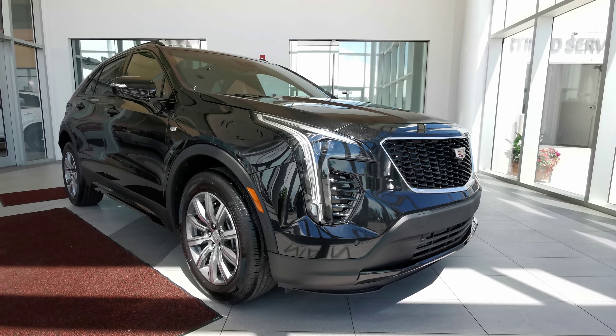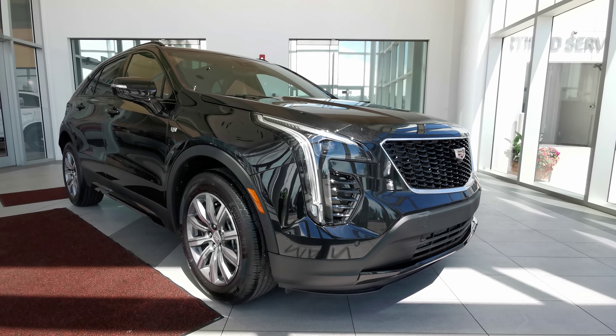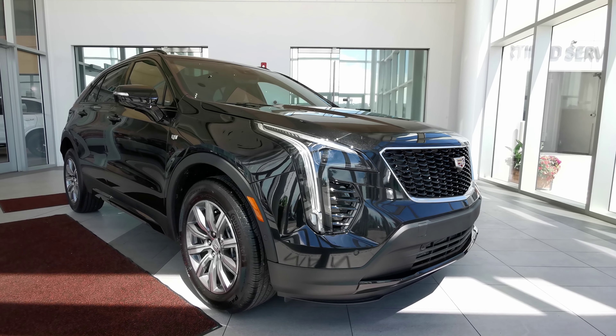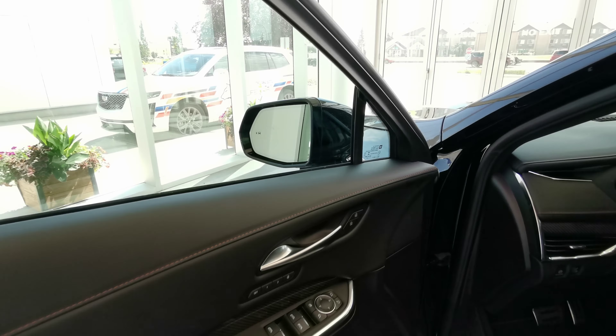Welcome to Wolf Cadillac. Today we'll be looking at this 2022 Cadillac XT4 Sport. This vehicle comes in a stellar black metallic exterior color. It's a four-door sport utility SUV that seats five in a jet black interior, carrying a two-liter turbocharged engine with a nine-speed automatic transmission and an all-wheel drivetrain.